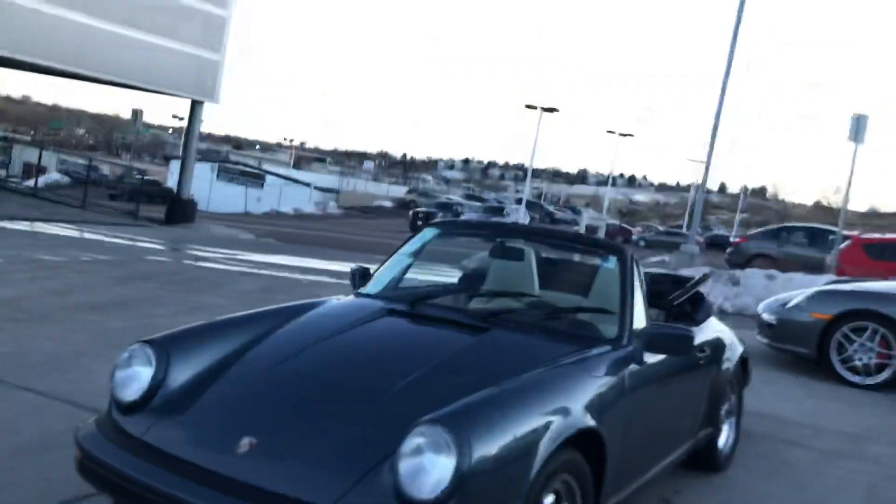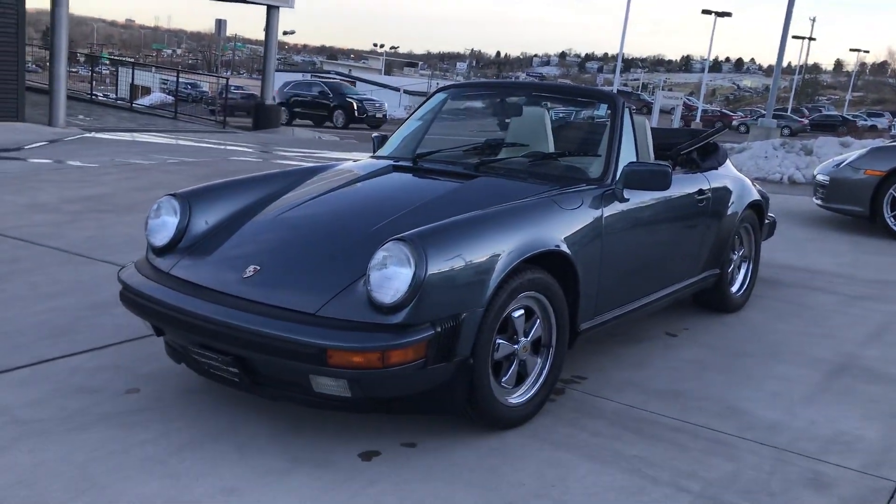Hey Jacques, Kevin King at Porsche Colorado Springs. I want to give you another video with the car cleaned up of the 1988 Porsche 911 Cabriolet that you're looking at.